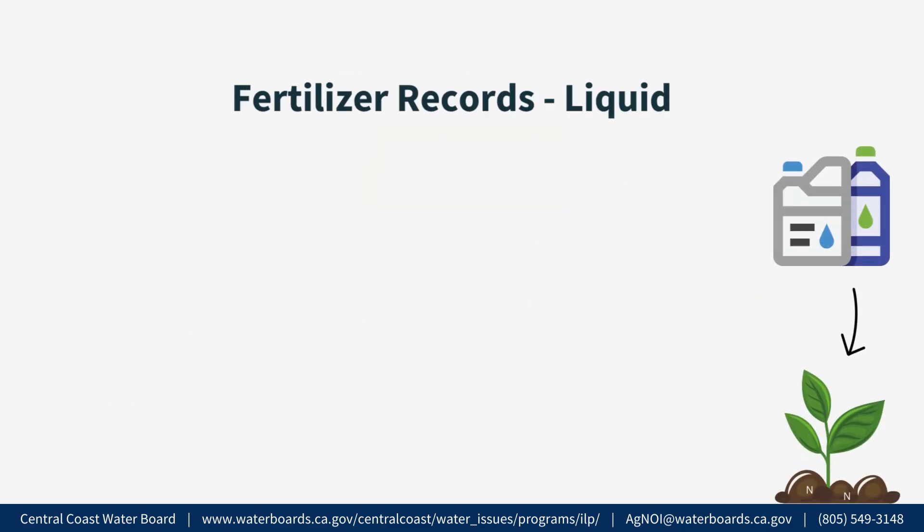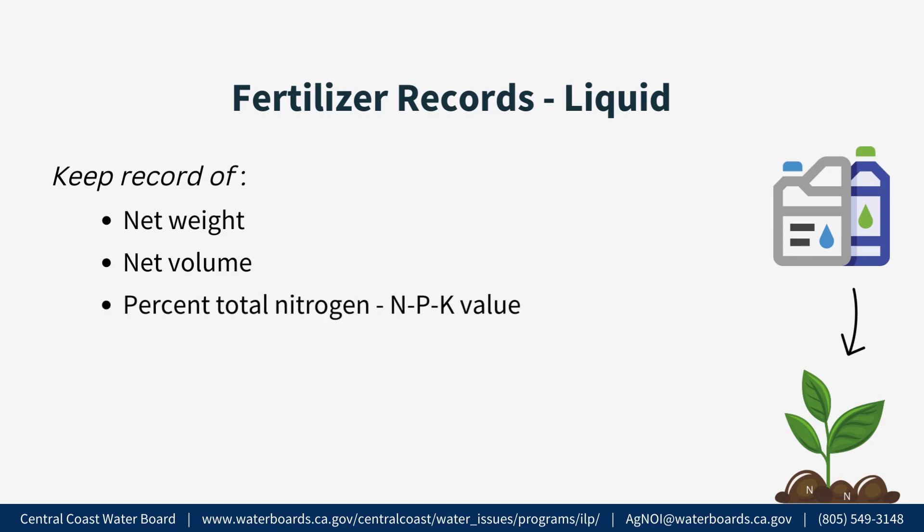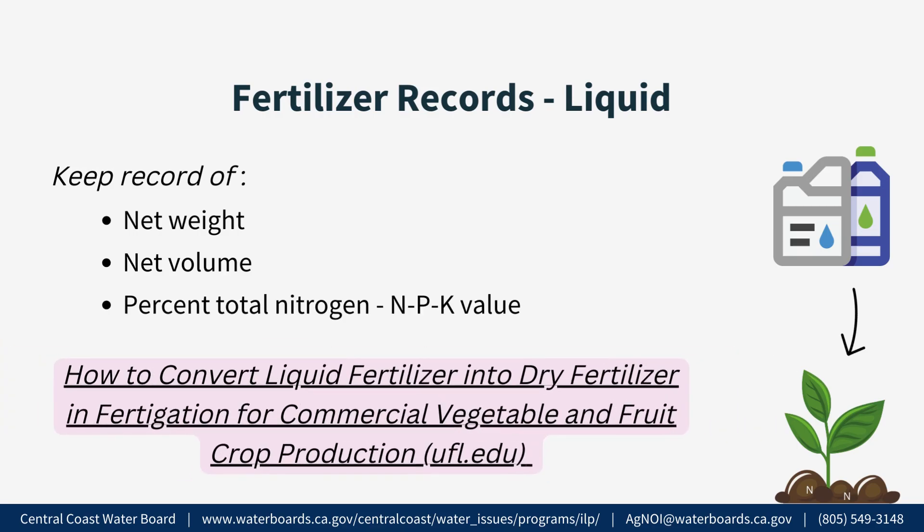Fertilizer Records — For liquid fertilizers. Keep track of the fertilizer net weight and net volume. Also keep record of the percentage of total nitrogen by noting the NPK value. Refer to the video in the description below for an example on how to calculate the pounds of nitrogen applied from liquid fertilizers, which is located on page 21 of the TNA report instructions.